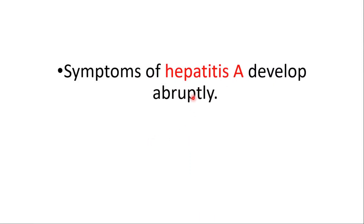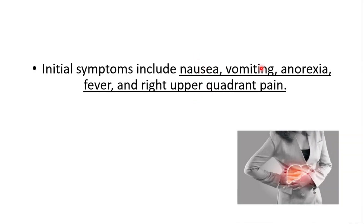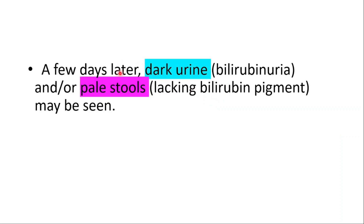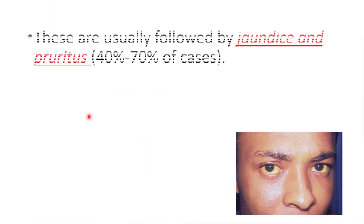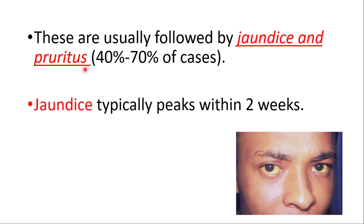Symptoms of hepatitis A develop abruptly. Initial symptoms include nausea, vomiting, anorexia, fever, and right upper quadrant pain. A few days later, dark or pale stools may be seen. These are usually followed by jaundice and pruritus, with jaundice typically peaking within two weeks.